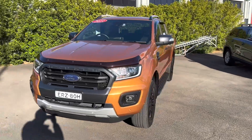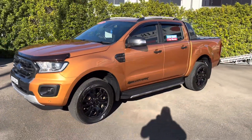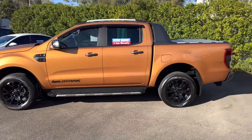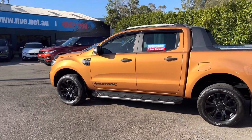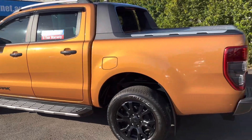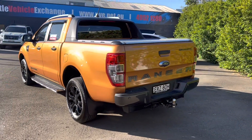But guys, the best way to do it, if you are interested, is click on the link below. It'll take you to a full description of this vehicle — at least 25 photos. You will not fault the car. If you are looking for a Wildtrak in brand new condition and also a beautiful colour, you might consider this one. We are Newcastle Vehicle Exchange, 264 Turton Road, New Lambton in beautiful Newcastle, right next door to McDonald Jones Stadium.